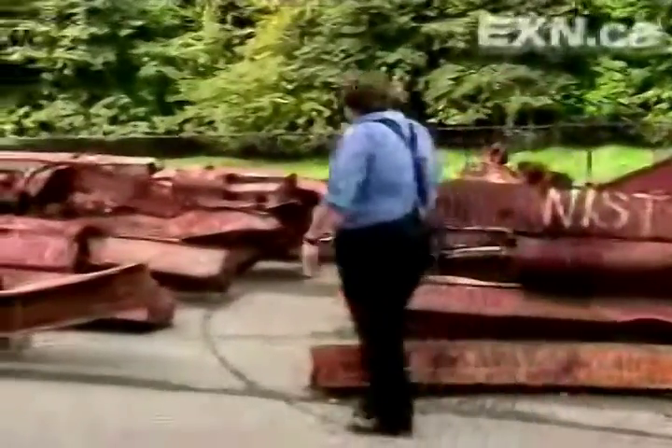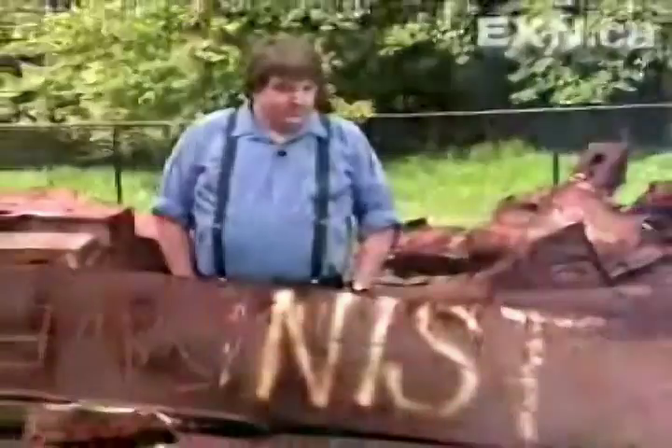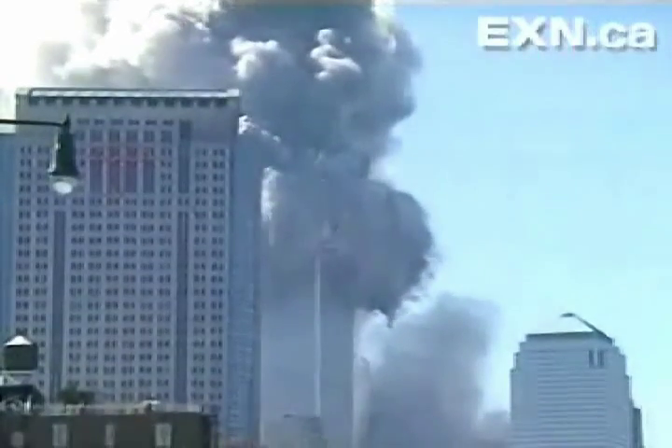Tim Fakey is a metallurgist at a U.S. government lab called the National Institute of Standards and Technology. NIST is investigating the collapse, and to find out why the towers came down, the researchers are putting them together again in computer simulations.